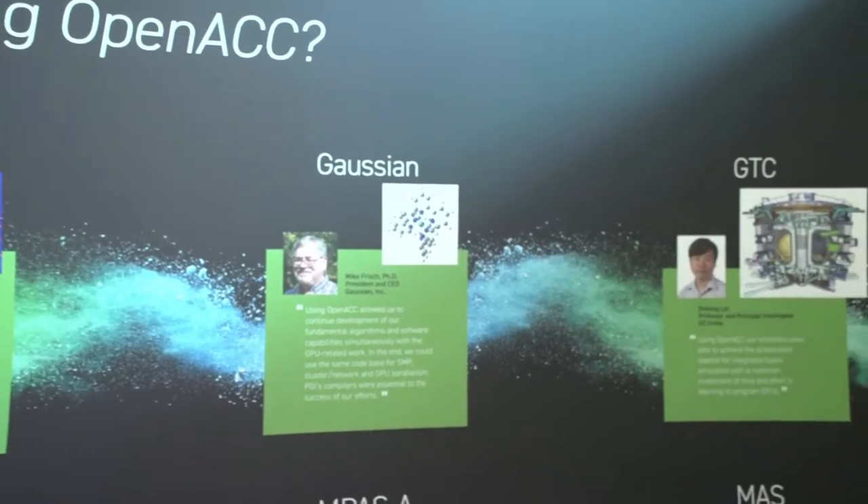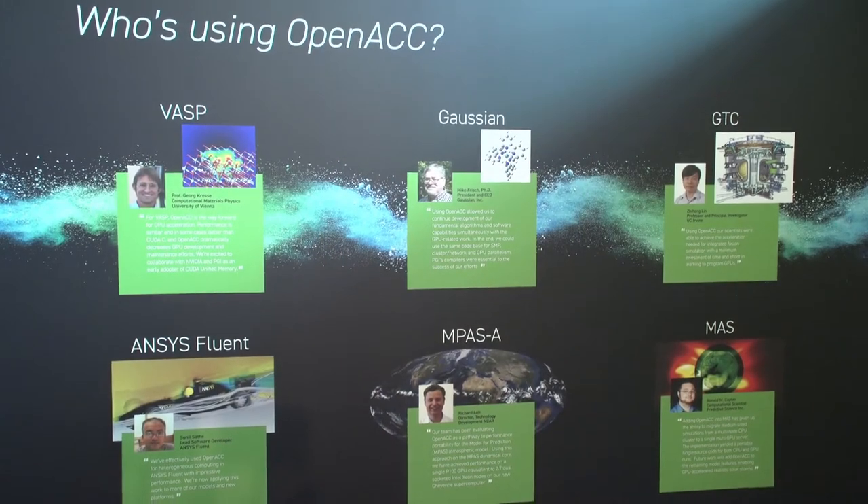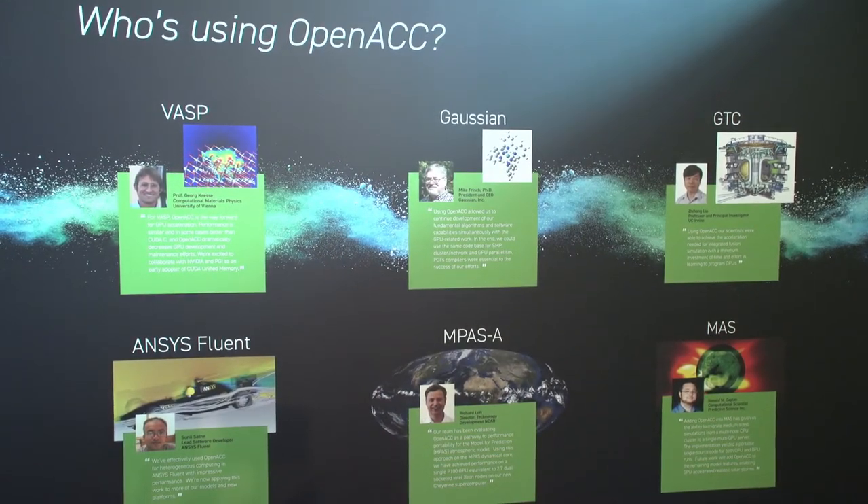And finally, our brag sheet of success around OpenACC — which we're standing in front of — shows that the major top five HPC codes are actually developed in part using OpenACC.